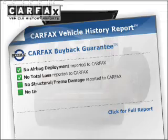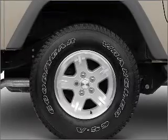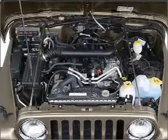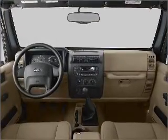An included Carfax vehicle history report allows you to purchase with confidence and the knowledge that your buy was a smart choice. Plus, enjoy these notable features: air conditioning, power steering, an AM FM stereo with a CD player, and an adjustable tilt steering wheel.